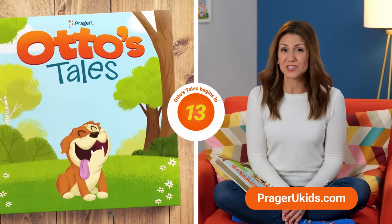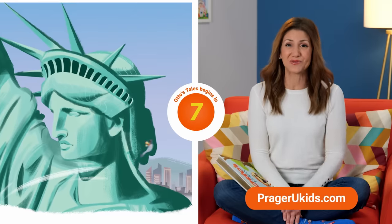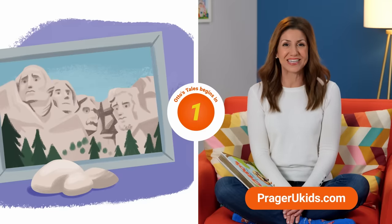Hey parents! Before we start this episode, remember that your family can enjoy hundreds of fun and educational free videos, like this one, for kids of all ages. Be sure to subscribe to get all the new shows and updates at PragerUKids.com.